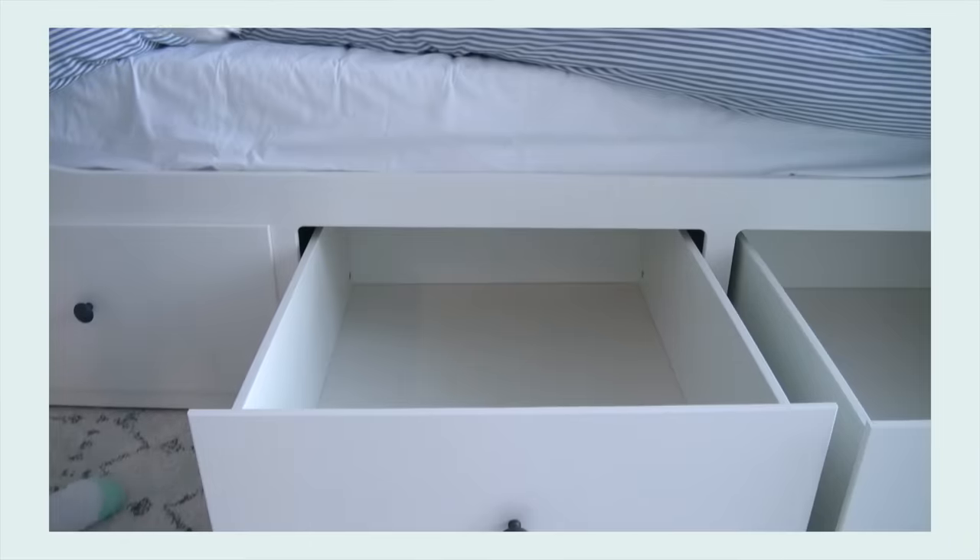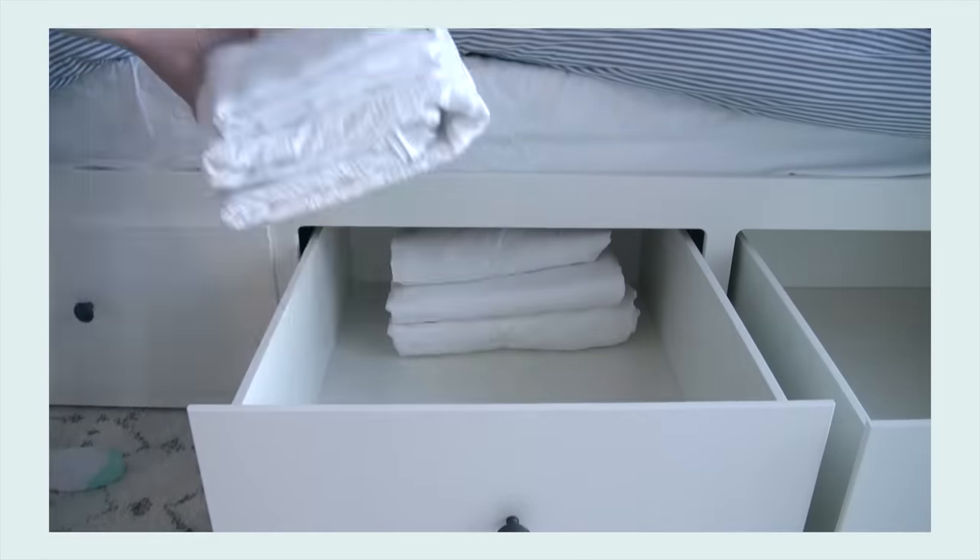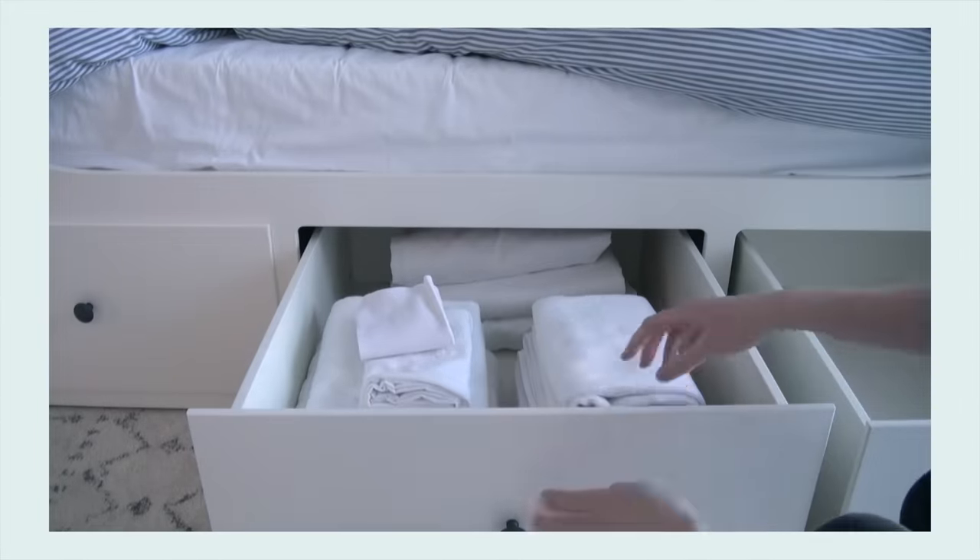Another thing that I really like about this bed is the drawers under the bed. It's perfect for storing away things like bedding, extra pillows, towels, and off-season clothing.